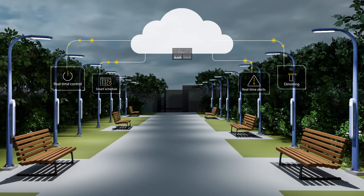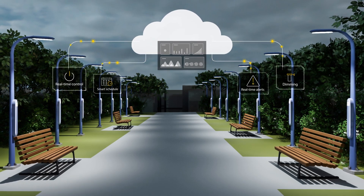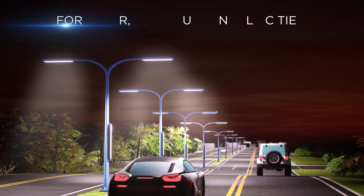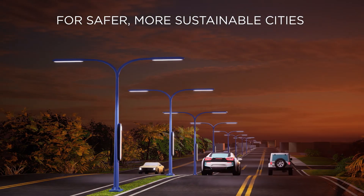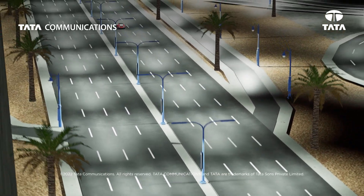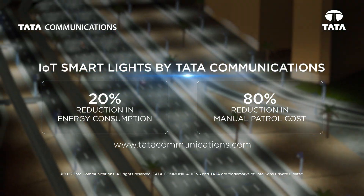This enables monitoring and management of the region's entire street lighting system from a single point of control, lowering carbon emissions and creating safer communities at the same time. Jumpstart your smart city journey today with Tata Communications.